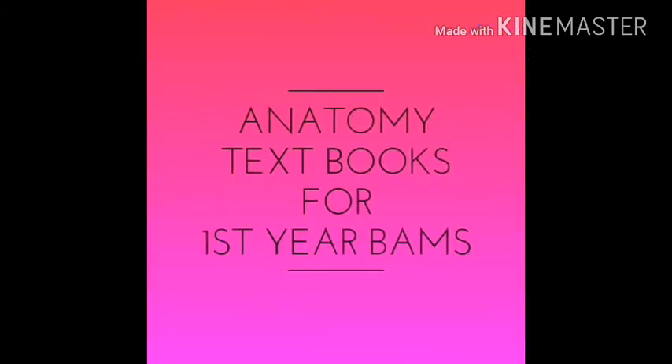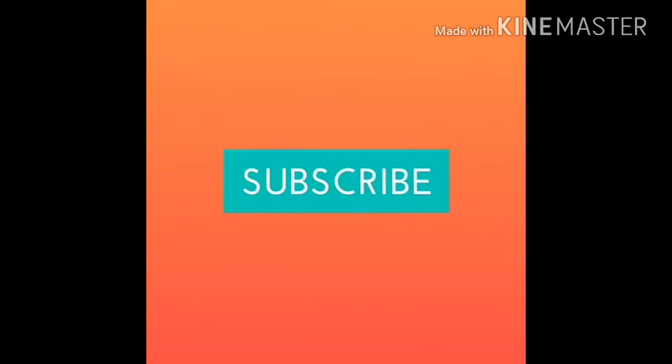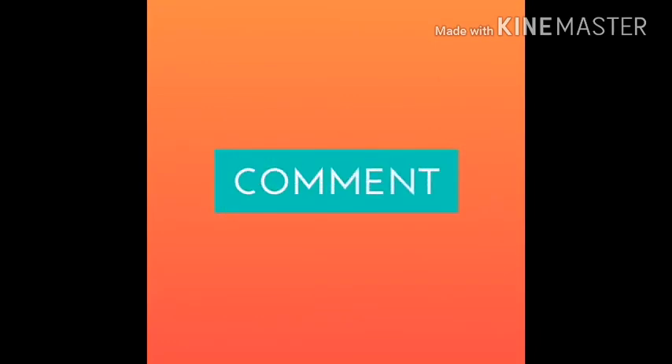Today we are going to discuss anatomy textbooks for first year BAMS students, which are good as per my knowledge. Don't forget to like, subscribe, or comment on my video.